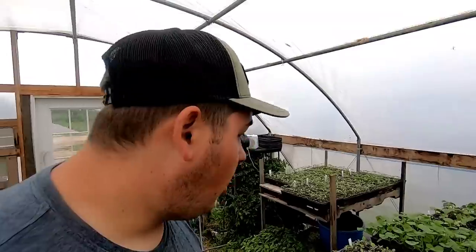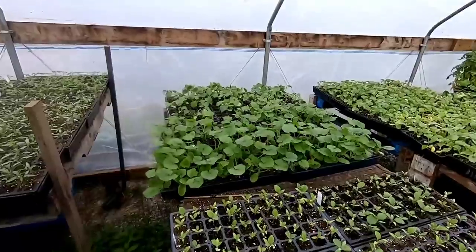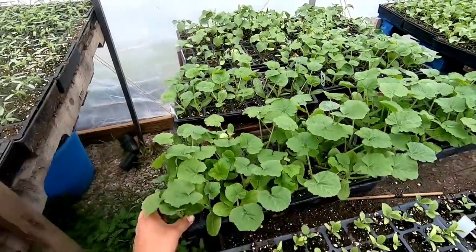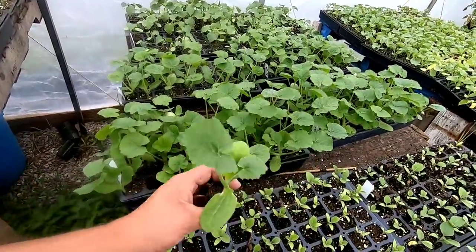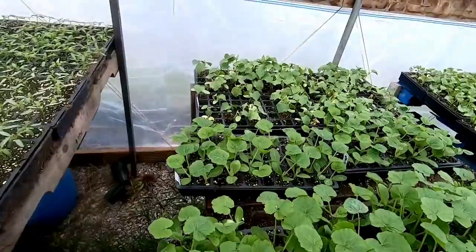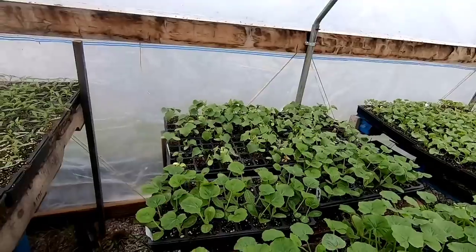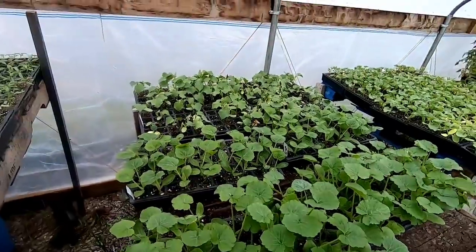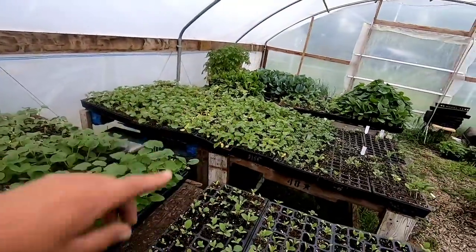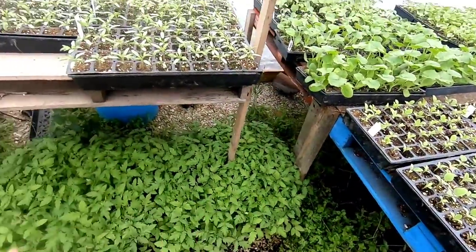I'm out here in the greenhouse this morning double-checking on the crops. We've got a bunch of eggplants coming up nicely, and the zucchini I seeded for the field in 50-cell trays are ready to go — look at these beautiful transplants. Got some yellow squash, cucumbers — germination was poor on those. The cantaloupe and watermelons are looking good.